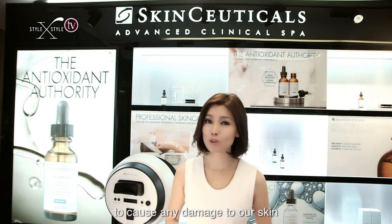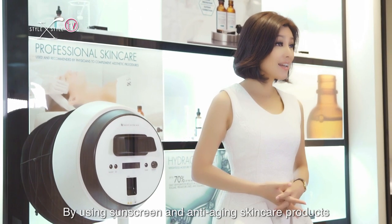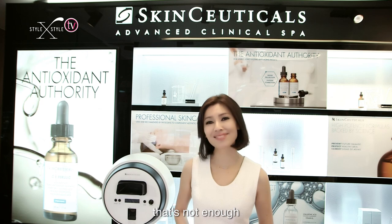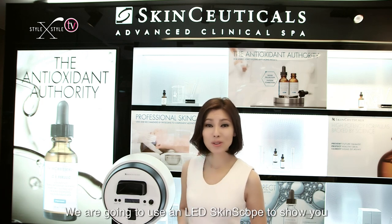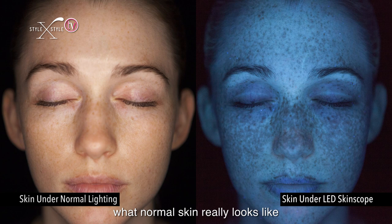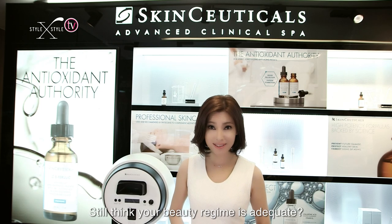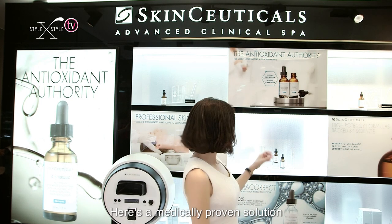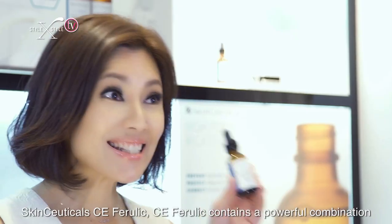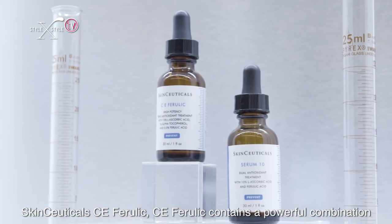The only way to control these free radicals is by having a regular supply of antioxidants in our skin to neutralize them, making them ineffective. But using sunscreen and anti-aging skin care products alone is not enough. We are going to use an LED skin scope to show you what normal skin really looks like.